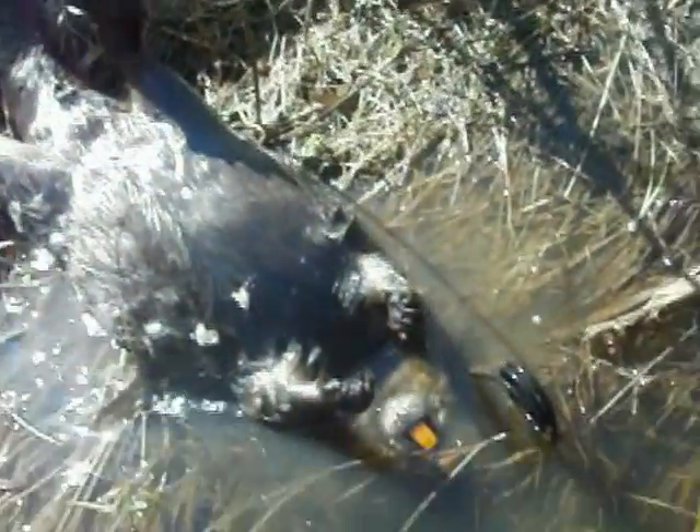The birds have been pecking at it since last night, there's a bit of fur here and there. He's not that small actually — pretty nice size.